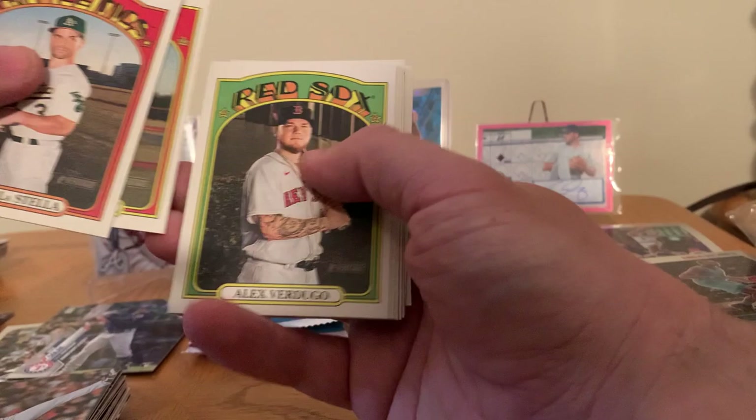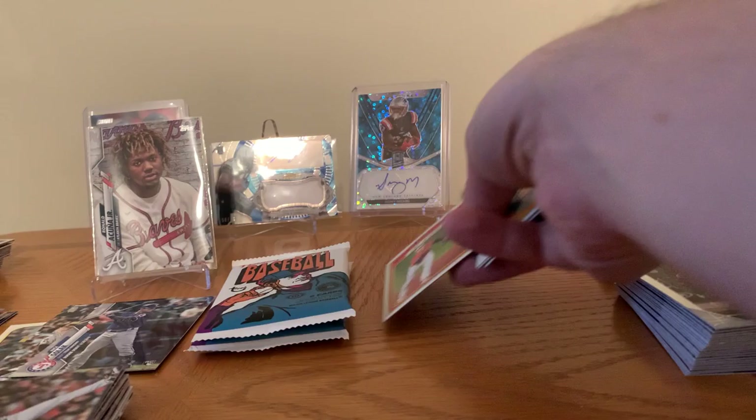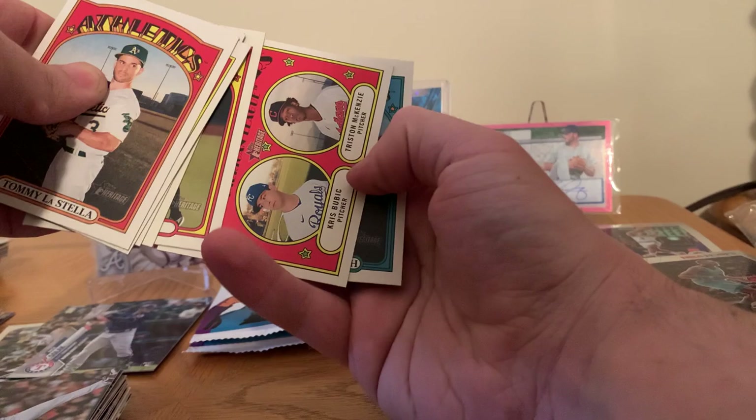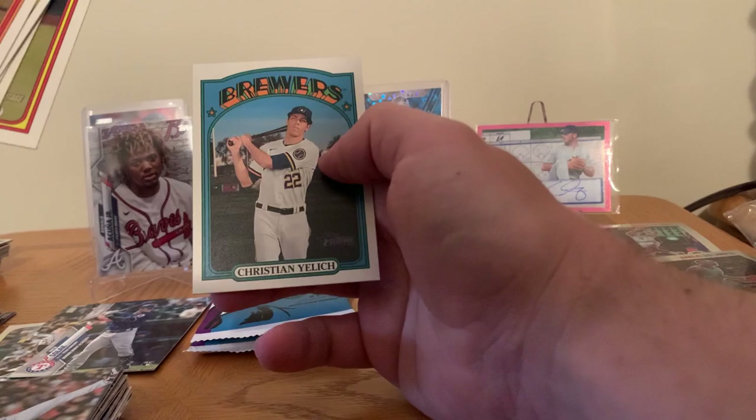Let's see if these Topps Heritage will give us some good luck. Tommy LaStella, Jose Quintana, Alex Verdugo, Cy Young Award rookie card Ryan Mountcastle. There we go. Casey Mize, Tariq Skubal — that's a rookie stars card. Aaron Judge, Chris Dubak, and Tristan McKenzie.